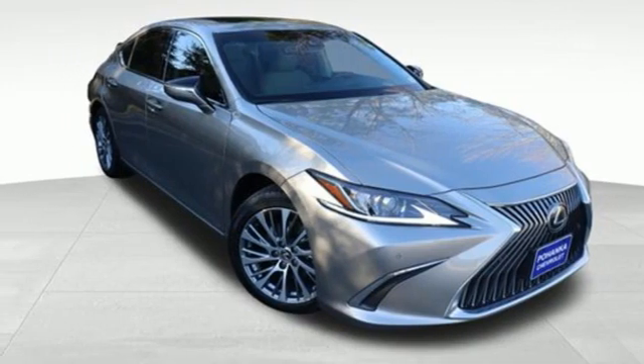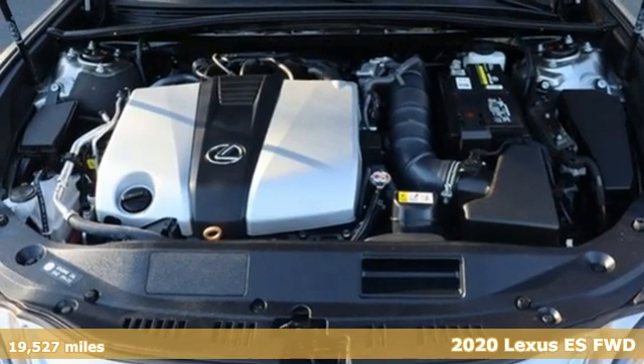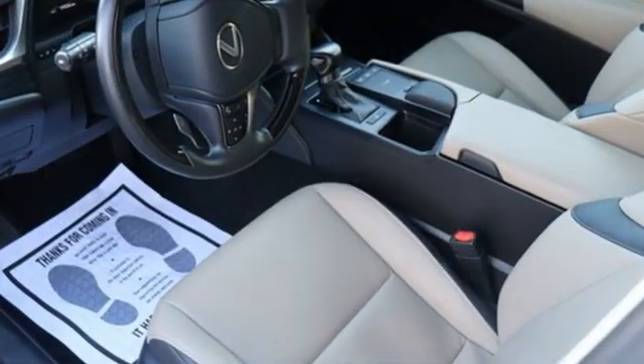Here's a 2020 Lexus ES. Once you arrive on the scene in this luxury sedan, people will instantly know things about you. You are aggressive, assertive and demand only the best.